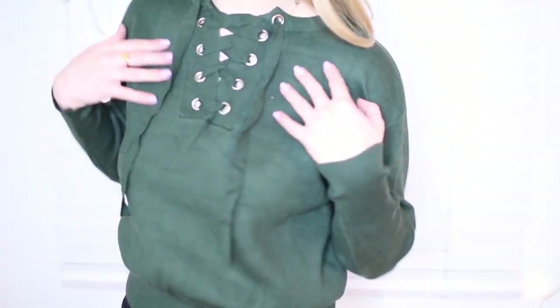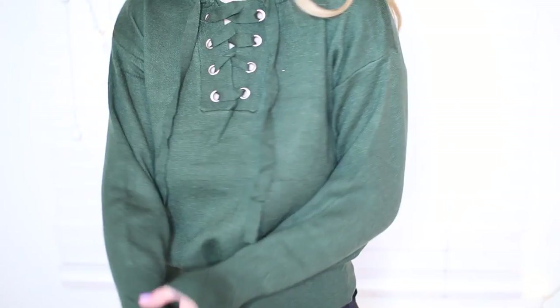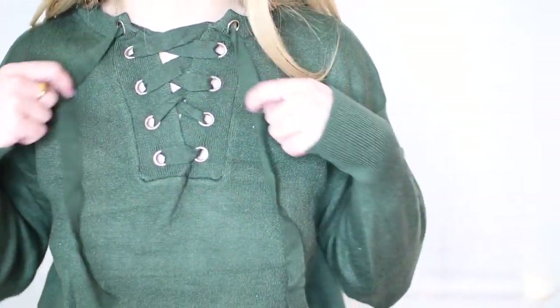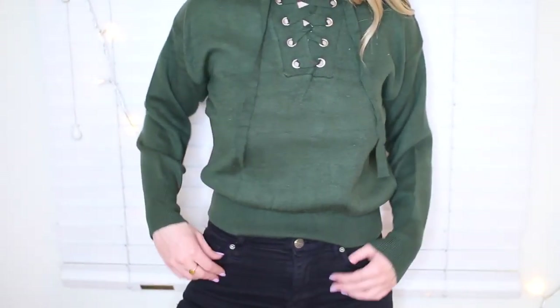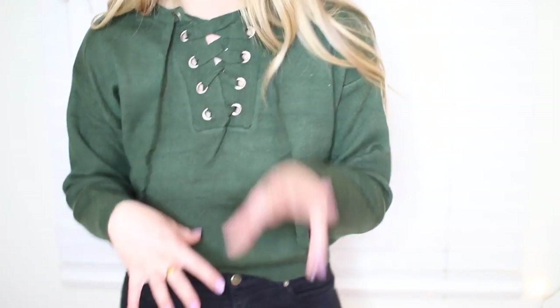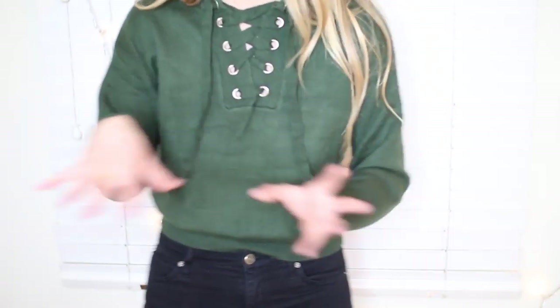Also from Romway.com, I have this green colored sweater that is super soft. I like how it has the crisscross all up and down — it's like a shoelace kind of deal. It's kind of more cropped, so I'm wearing it with some black high-waisted jeans. It is super soft — I'm so comfortable and warm. Perfect for this time of year when it's transitioning from winter to spring.